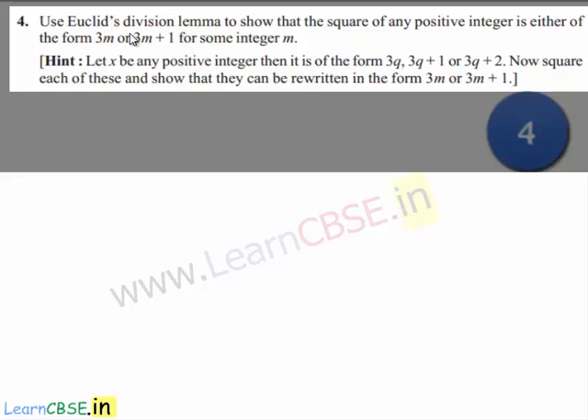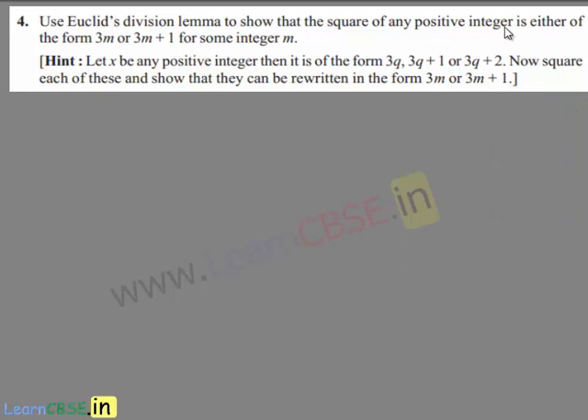The question is: use Euclid's division lemma to show that the square of any positive integer is either of the form 3m or 3m plus 1 for some integer m. The hint given is: let x be any positive integer, then it is of the form 3q, 3q plus 1, or 3q plus 2. Now square each of these and show that they can be written in the form 3m or 3m plus 1.